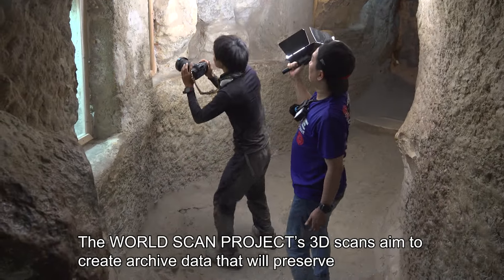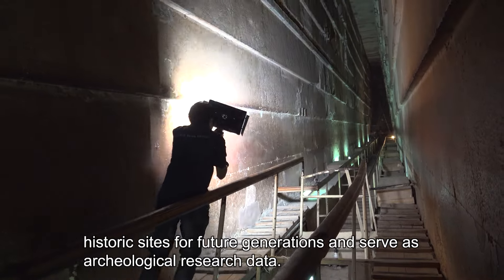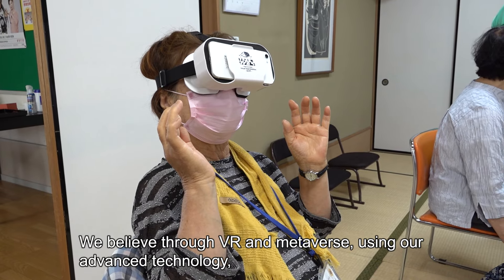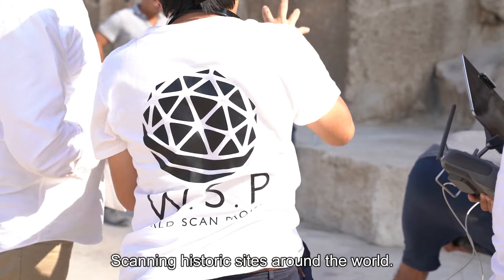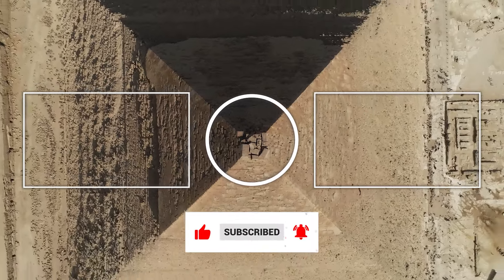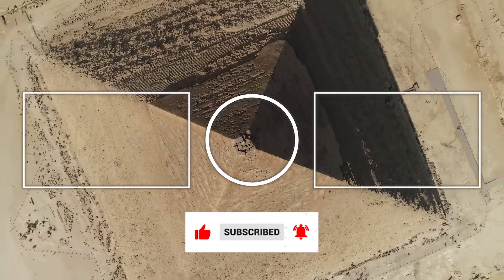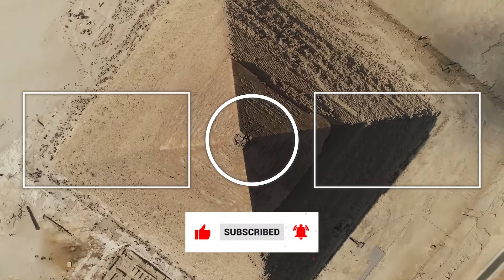The WorldScan Project's 3D scans aim to create archived data that will preserve historic sites for future generations and serve as archaeological research data. We believe through VR and Metaverse, using our advanced technology, many people will be able to easily visit these difficult-to-access sites, scanning historic sites around the world. We are the WorldScan Project.